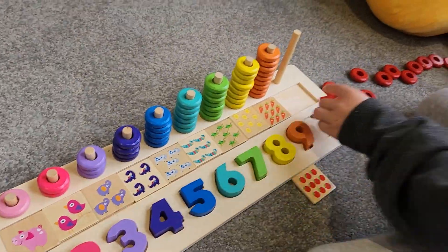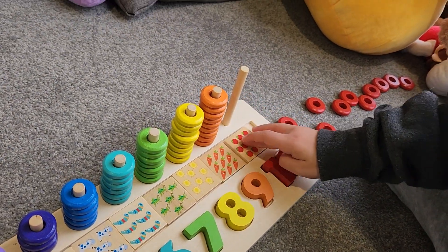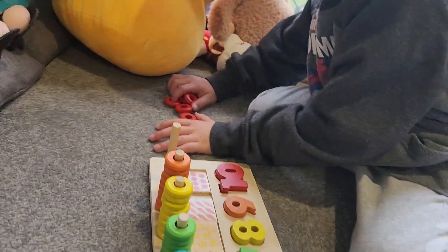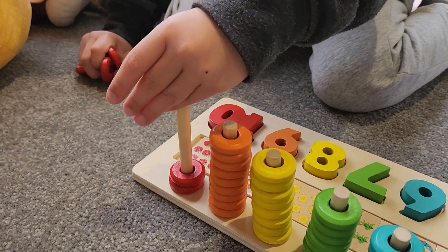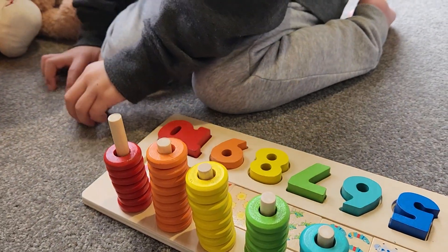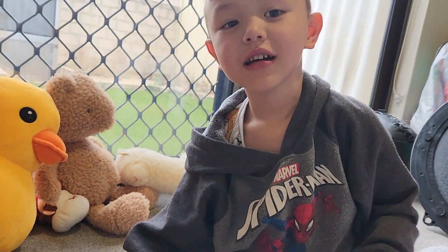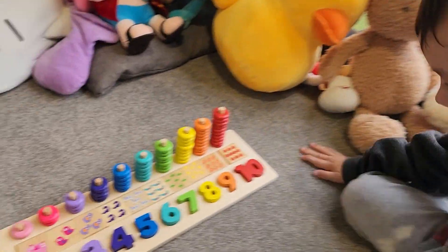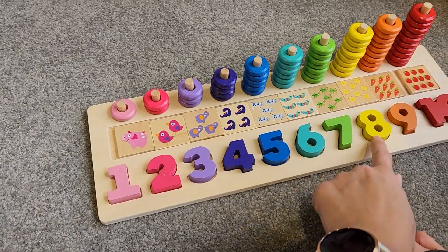Ten! Ten! And tomatoes! Nice, I knew it! Amazing job! Yeah, it's red! Two, three, four, five, six, seven, eight, nine, ten! Oh yeah! Good job, Josh! Let's count it one last time: one, two, three, four, five, six, seven, eight. Whoa!